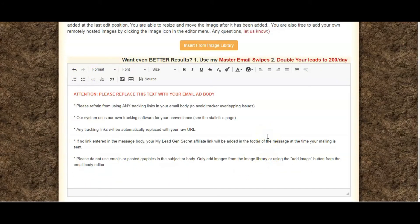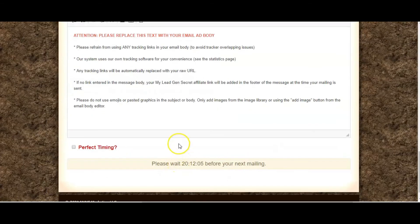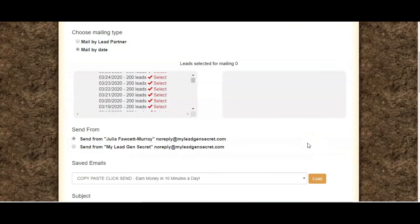When you import one of those ready-made email swipes it will just populate here. You can also use perfect timing, which sends it at the optimal time when people are going to open it — quite handy if you're based in a different country. A lot of these leads are in the US, with some in Australia and the UK, and perfect timing can help get the email into the person's inbox at the right time. Also, you can only email once a day, so it lets you know how long you have before your next mailing.